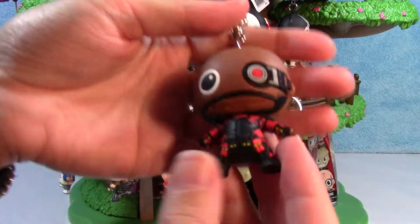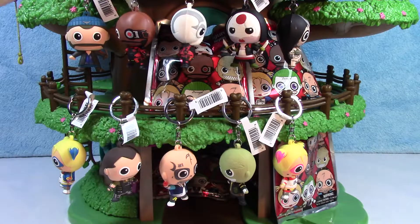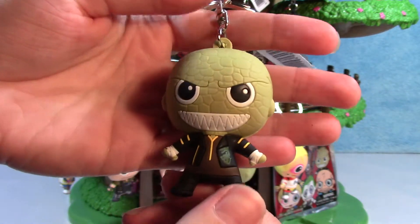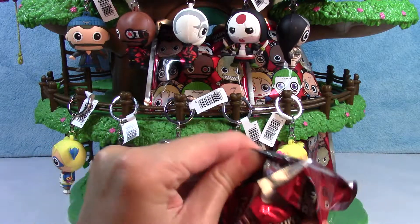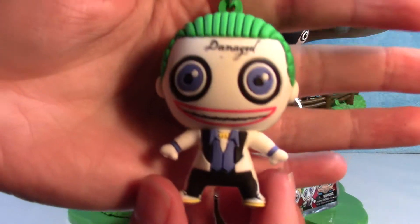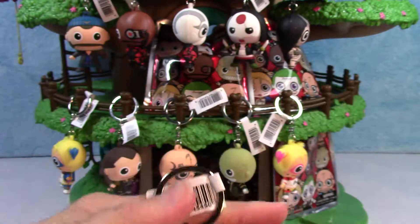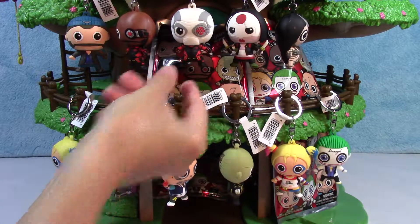Here's another Deadshot. Another Killer Croc. Come on, Joker — I know you're in there somewhere. Oh yeah, there he is. Damaged. He looks cool. Awesome. Wow, we actually got a full set this time! We have all eleven characters, including both exclusives, and we have some leftover.